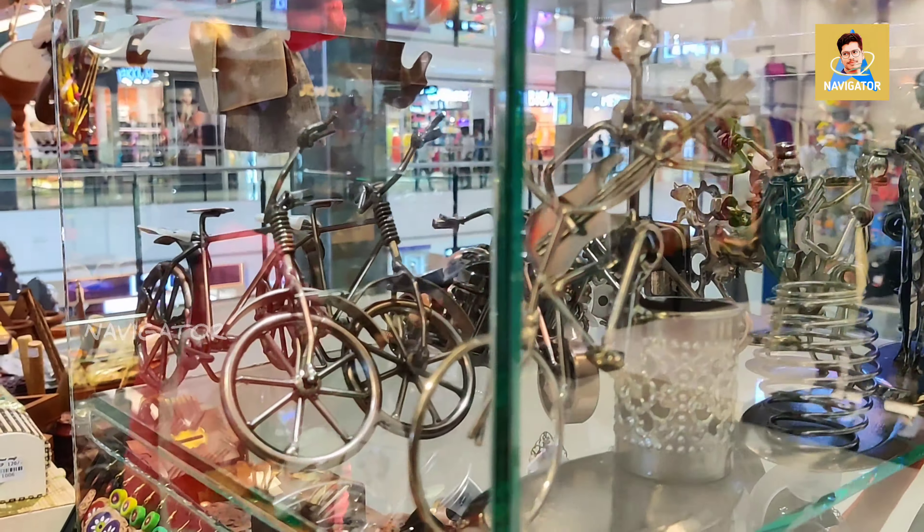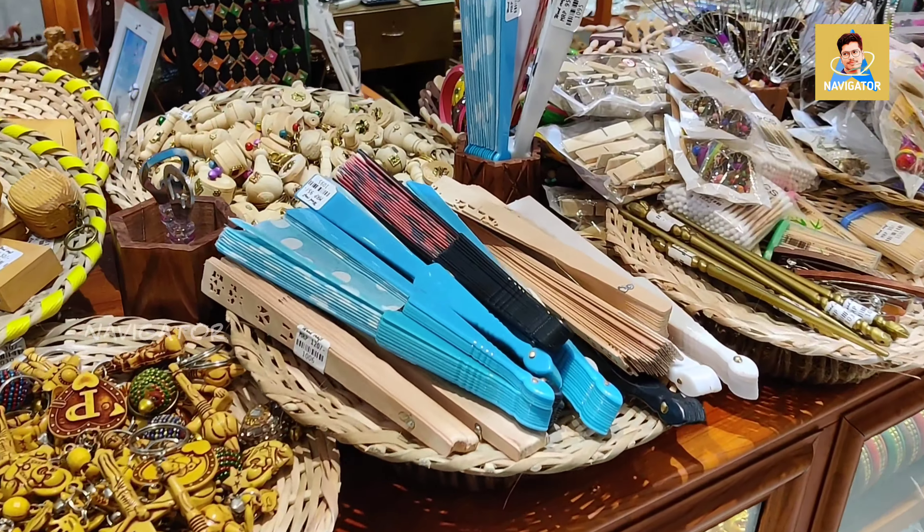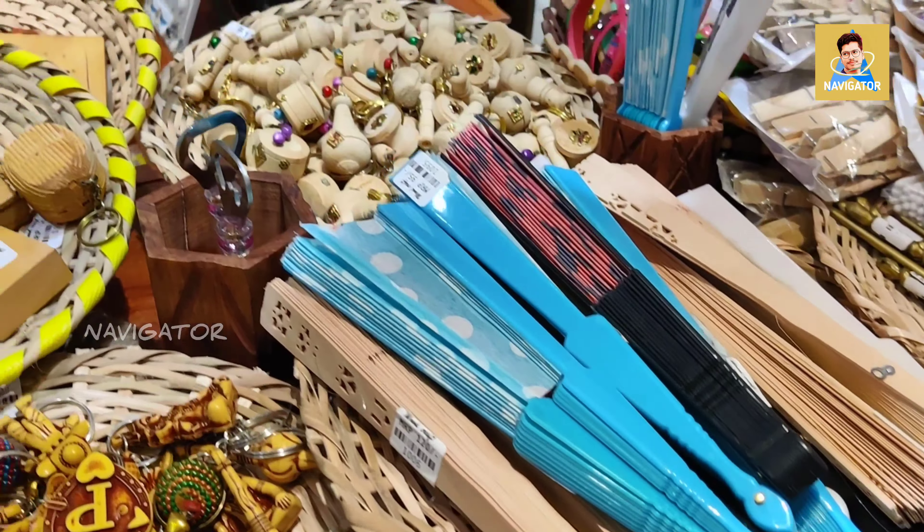People usually buy items here for decorating their homes. There are many other items as well — for the ladies there is a handmade purse available here. There's a lot of crazy stuff you'll find in this shop. Even though it is a small shop, it has all kinds of things, which is totally amazing.